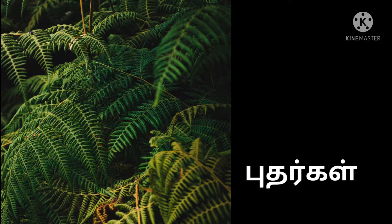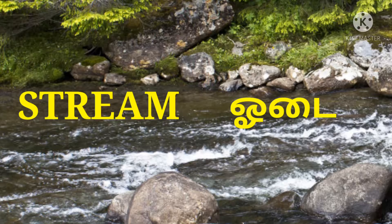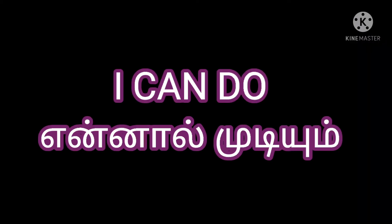New words: forest, ground, bushes, grass, stream, shade, cool.